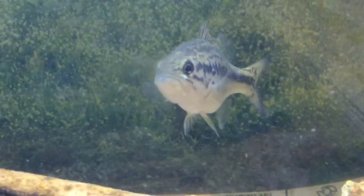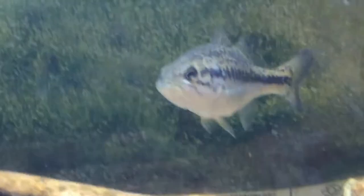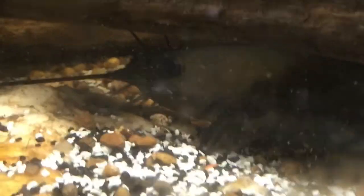As my bass is begging for more food, look who decided to come out — it's Whiskers, my channel catfish, who decided to come and scavenge the food that my bass did not eat. He's gobbling that up over here. So for those of you who were wondering, that's what Whiskers looks like.